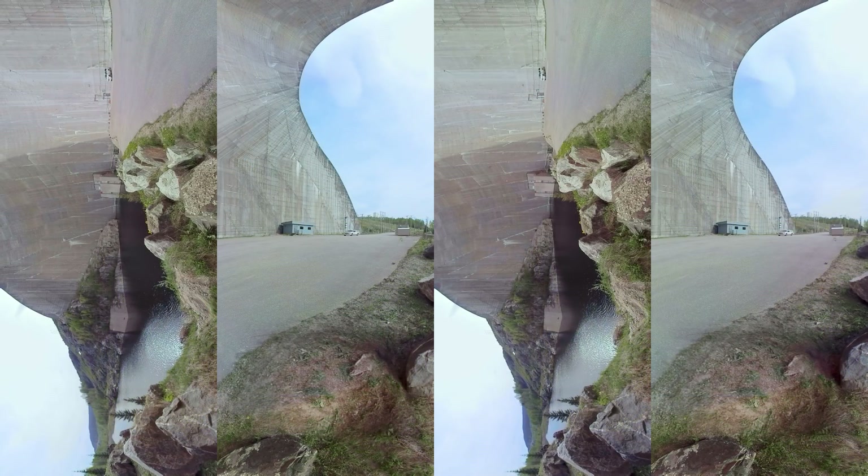This is the main arch. It is 165 meters high — as tall as a 50-story building.